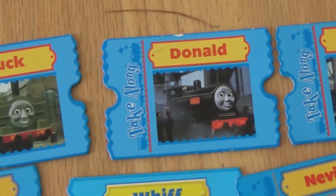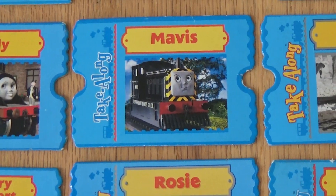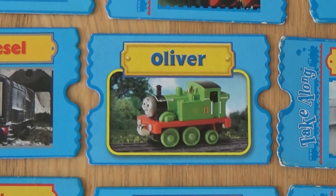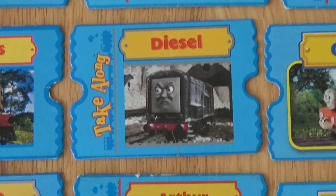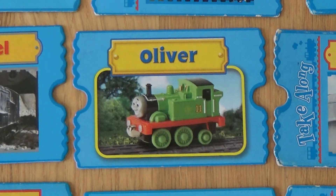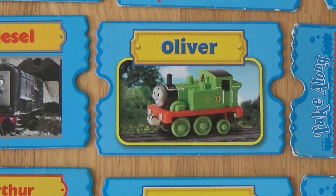Duck. Donald. Douglas. Emily. Mavis. Oliver. And some of them, as you can see with Diesel, it has an actual scene from Thomas. And others, like this Oliver, just has a stock photo of the actual model. I don't know why they did it for some and not for others.